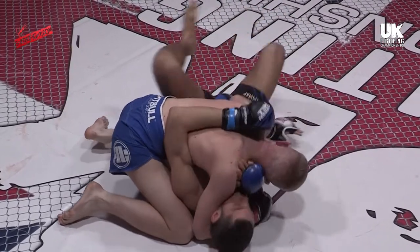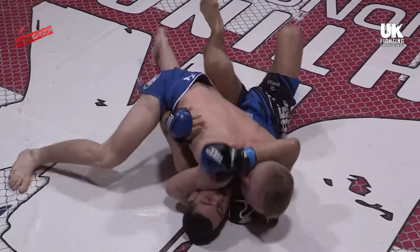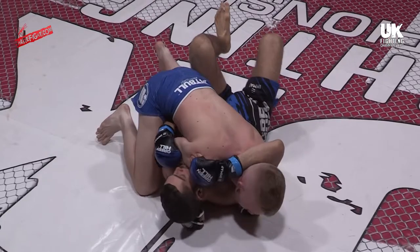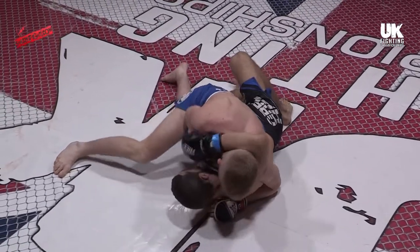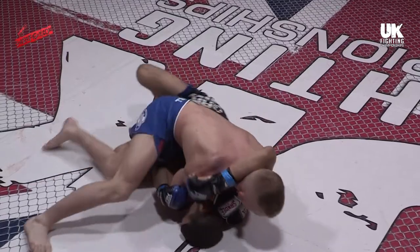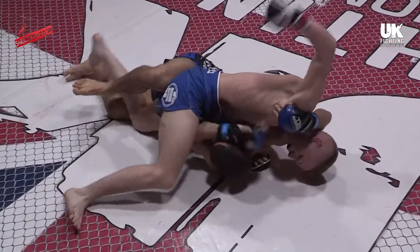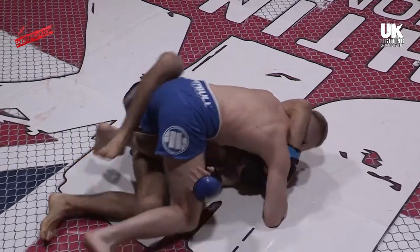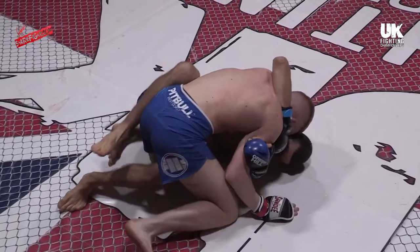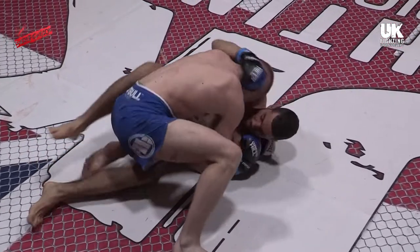Good solid side control position here for Flanagan — deep cross, knee into the hip — controlling, and Gill on the defensive straight away. This is a strong side control position. One thing I really like about these Combat Performance Academy fighters and the Reps MMA guys is they're mixing up their training now, sending fighters to and from gyms to help grow and develop as martial artists.